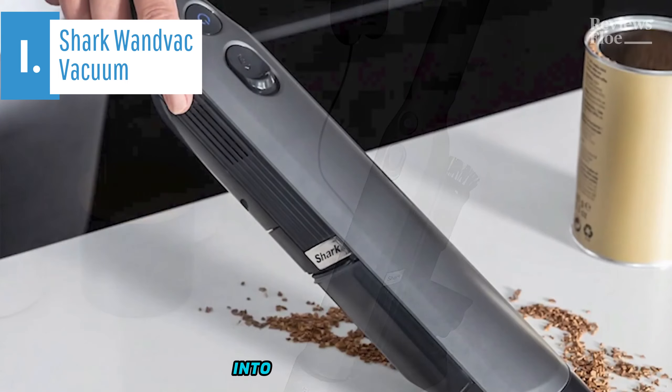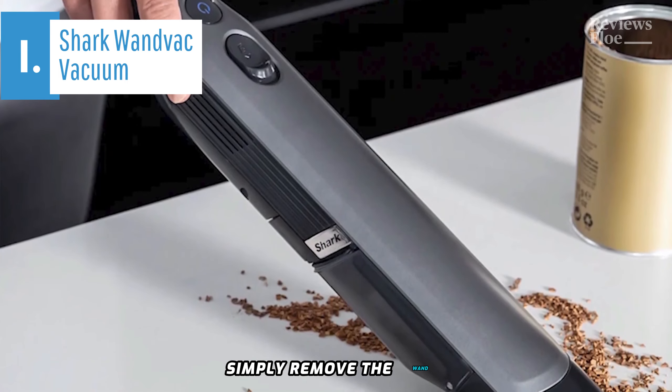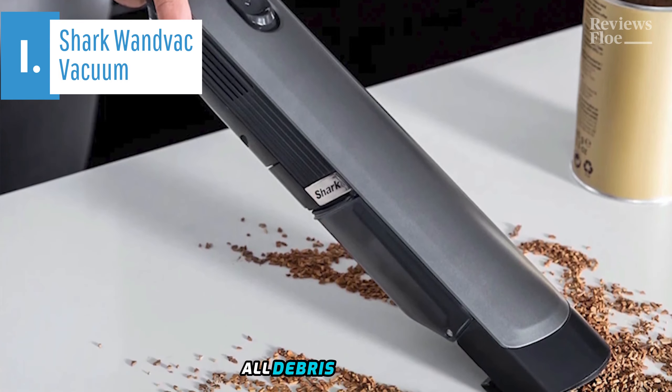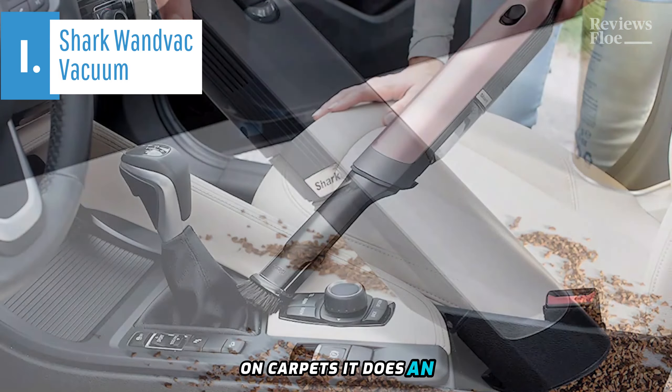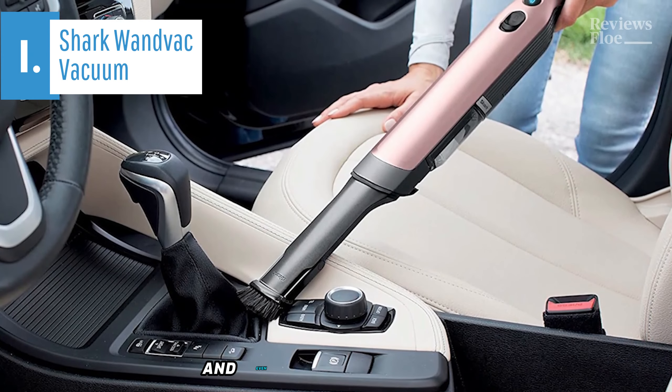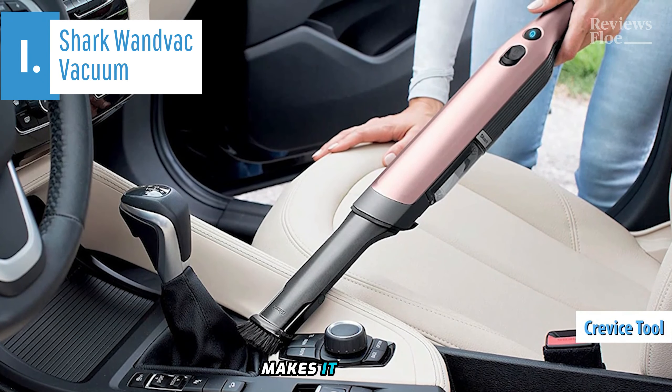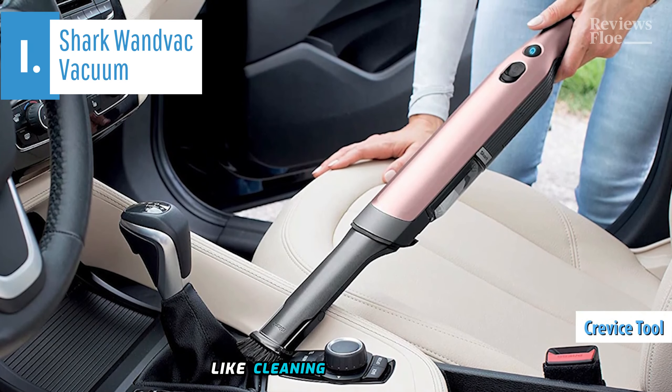To transform the WanVac into a handheld device, simply remove the wand and floor head. Performance-wise, the WanVac excels. It effortlessly picks up all debris in its path. On carpets, it does an excellent job in standard mode, and even better in boost mode. Its lightweight design combined with the crevice tool makes it perfect for challenging tasks like cleaning cars or stairs.